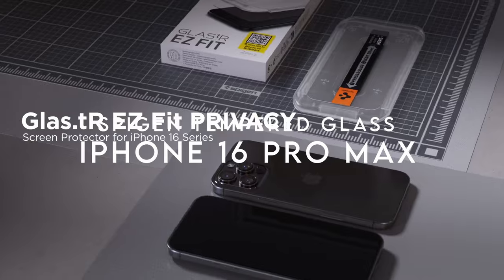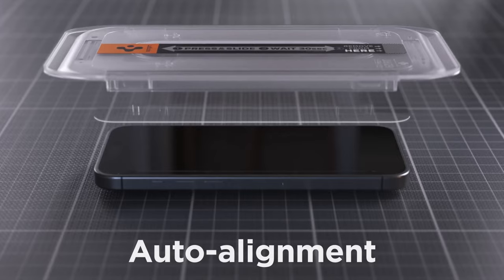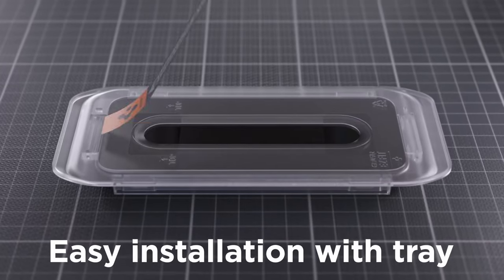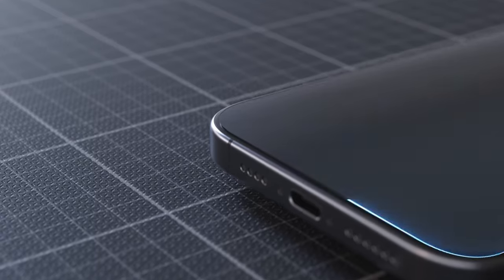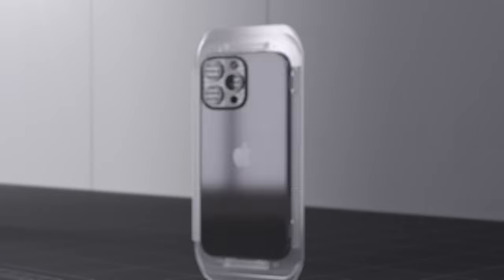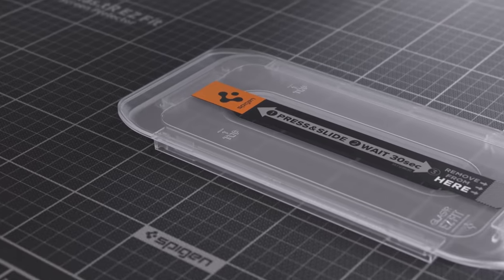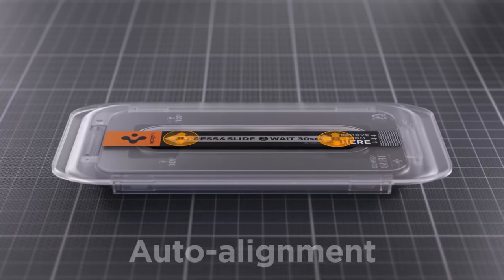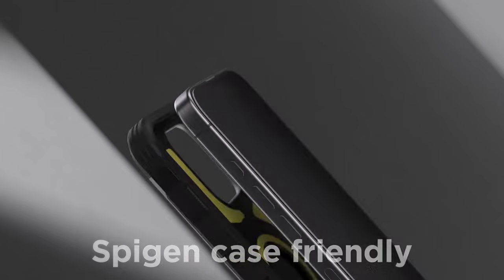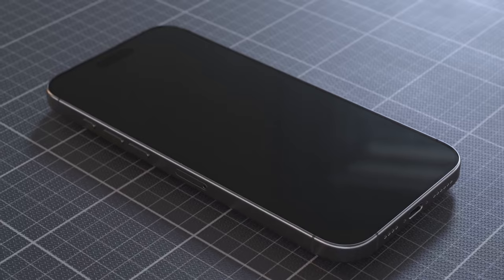On number two: Spigen tempered glass. If you're serious about keeping your iPhone 16 Pro Max screen pristine, the Spigen tempered glass is your go-to solution. This high-aluminous silicate tempered glass provides top-notch protection against daily drops and scratches, keeping your screen looking brand new. It's got a privacy filter that doesn't compromise your screen's clarity, so you're free to scroll in public without prying eyes, all while enjoying that crisp, high-res display. When it comes to responsiveness, it feels like you're touching the actual screen — no lag, no issues, just a smooth, seamless experience.